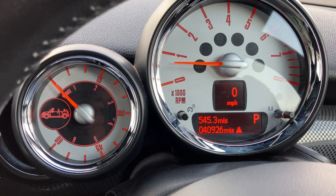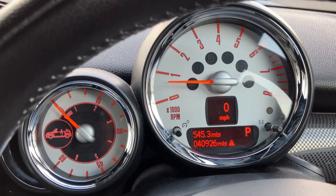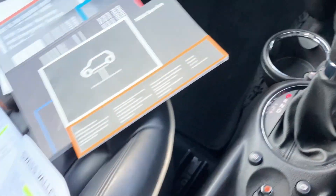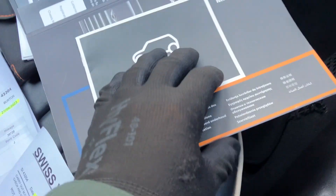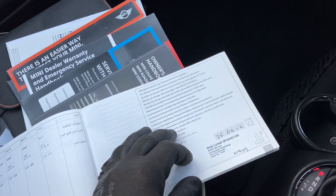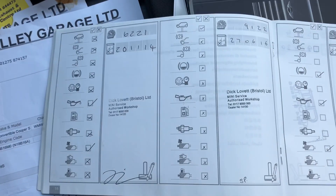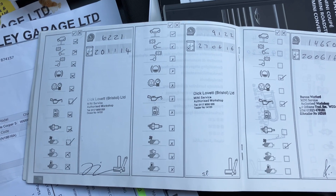No other warning lights apart from that fuel one. I've taken photos of all the service intervals that are due on the system, so please do have a look at those photos. The interior is looking really nice and tidy. Not only do we have the service book, we also have a bunch of invoices as well, which is really nice to have. Stamped 2014 and 2016, both done by Dick Lovett.